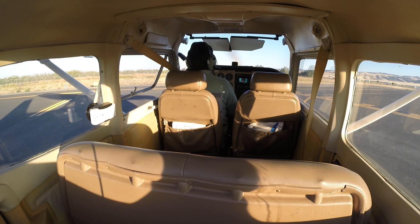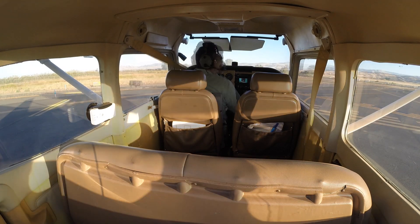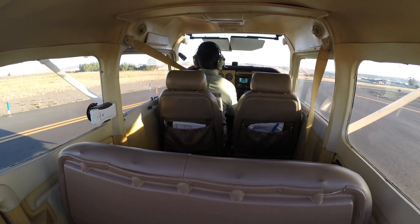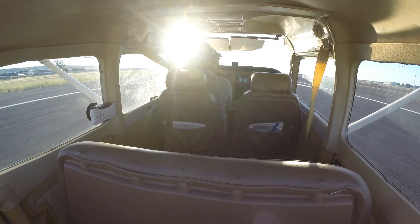Tracy traffic, 7G holding short runway 30 for landing traffic. Tracy traffic, Cessna 7G taking runway 30, left closed traffic. Tracy traffic, Cessna 7G lining up and waiting, runway 30, for traffic ahead. Tracy traffic.